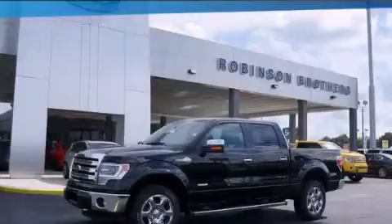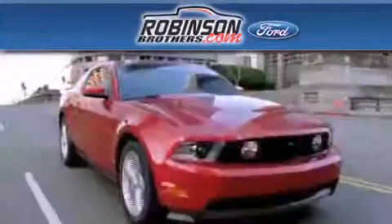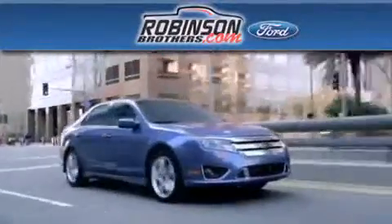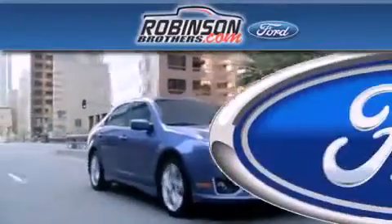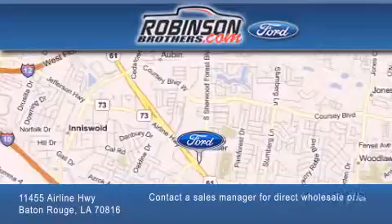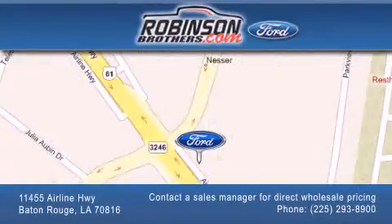Contact us today to arrange your test drive. Thank you for shopping at Robinson Brothers Ford, located at 11455 Airline Highway in Baton Rouge. Please contact our Business Development Office at 225-293-8900 for special wholesale pricing. Give us an opportunity to earn your business.